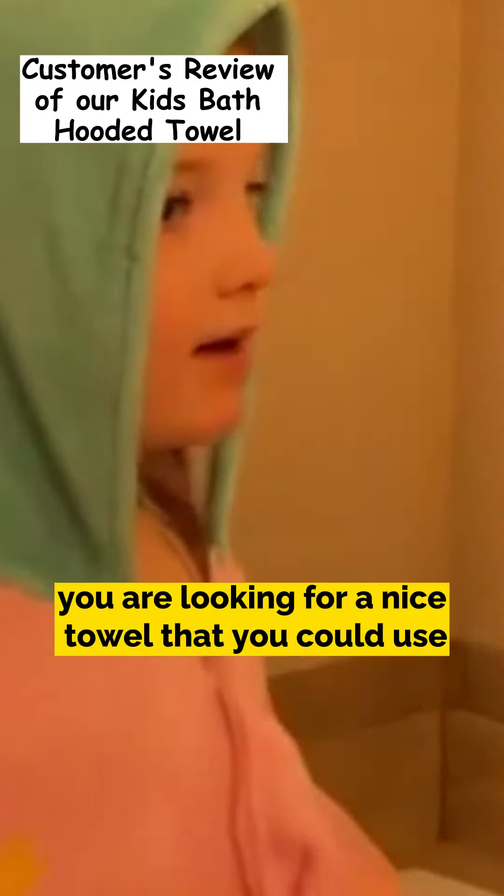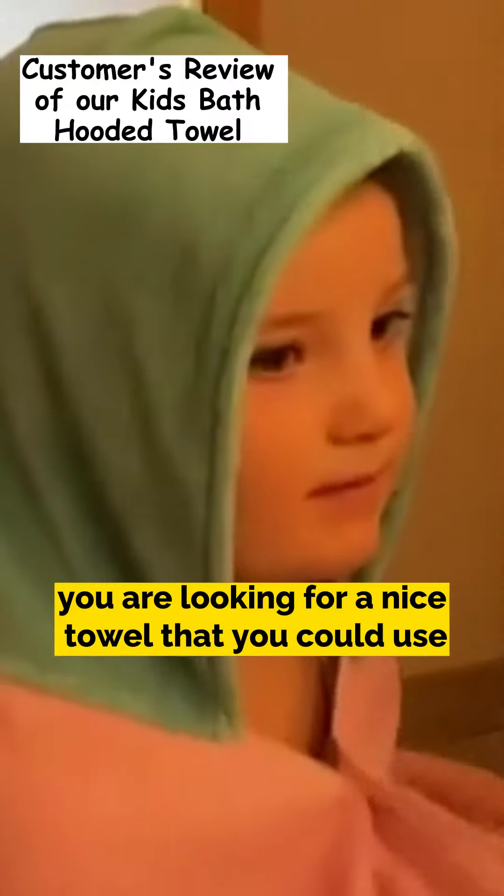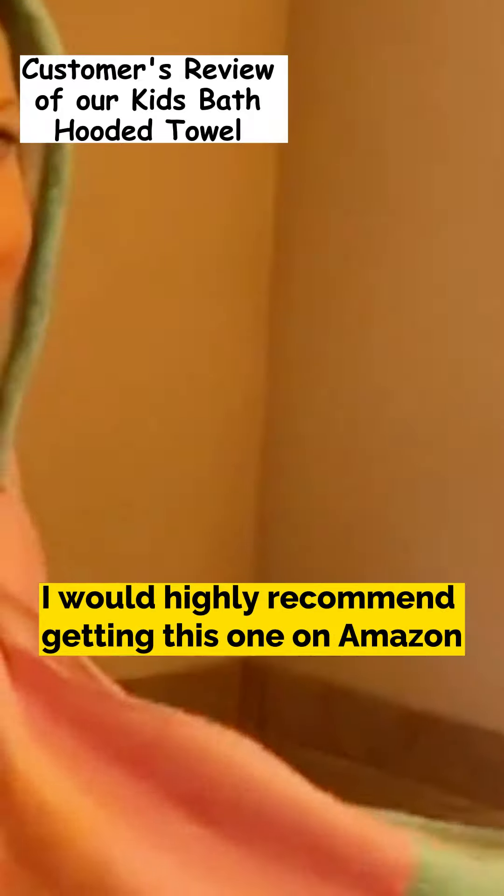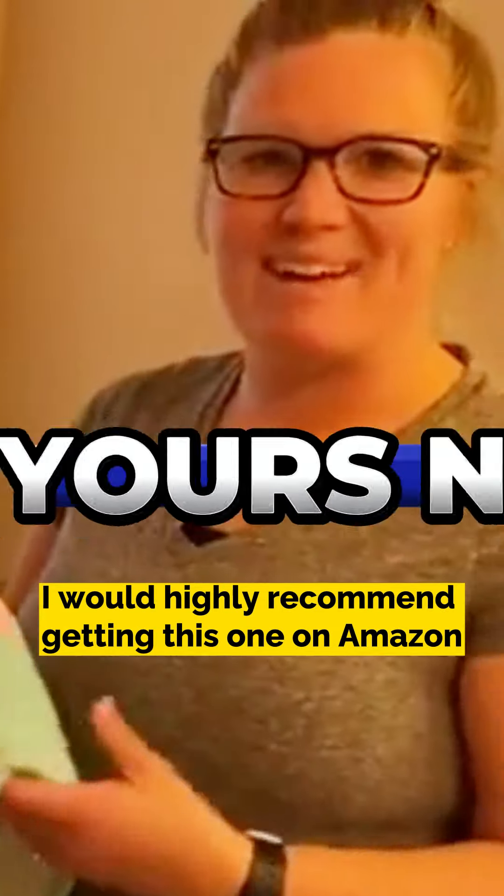If you are looking for a nice towel for a child with a nice design and great quality, I would highly recommend getting this one on Amazon.